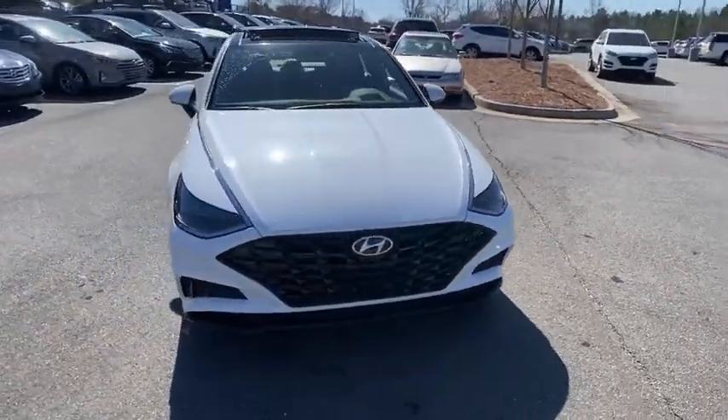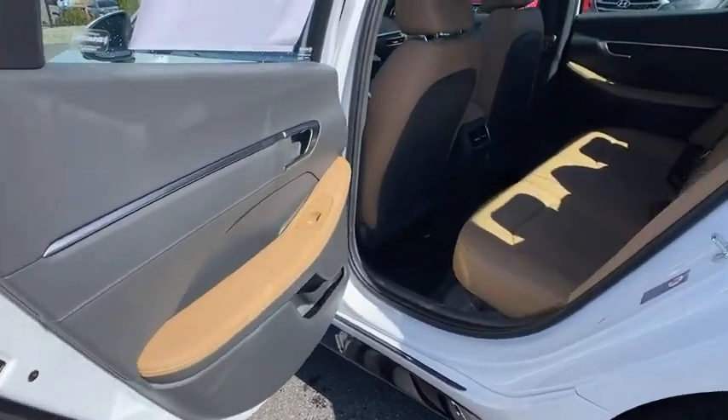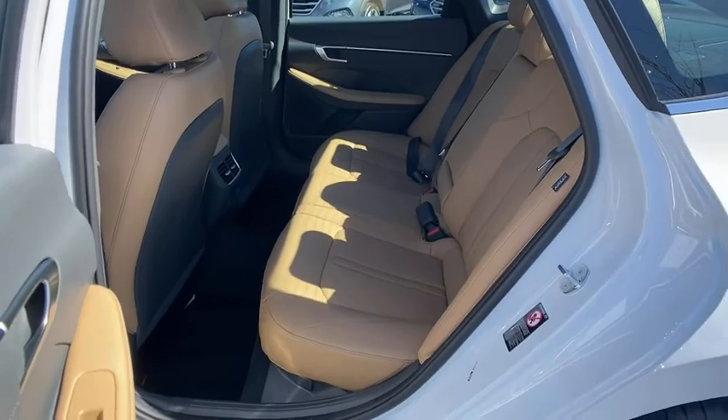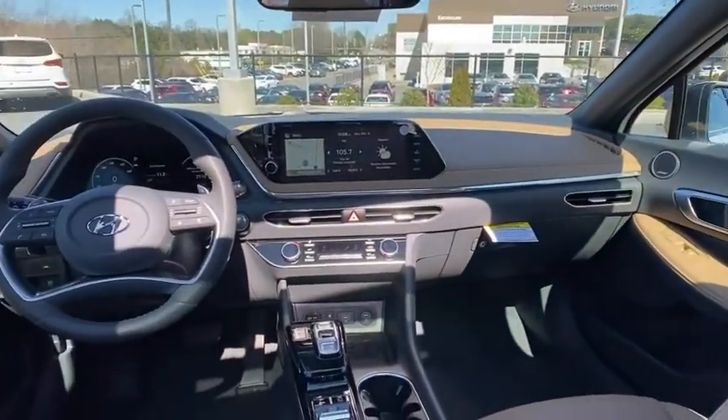Navigation system, Bose sound system, traction control, power passenger seats, dual airbags, alloy wheels, power steering, four-wheel disc brakes, power windows, security system, trip computer, heated front seat.